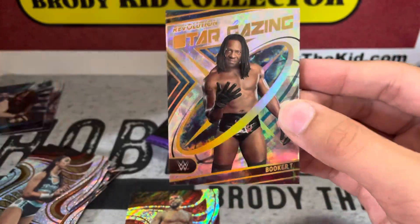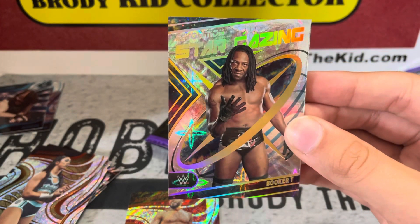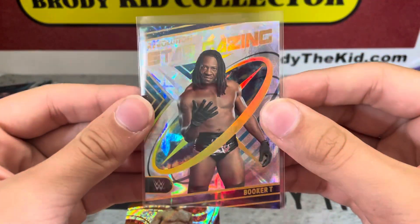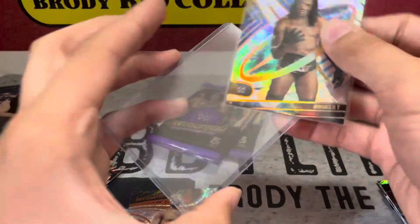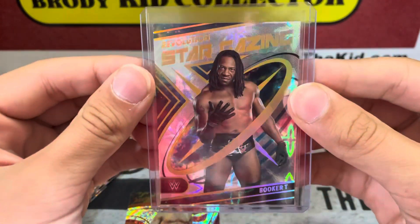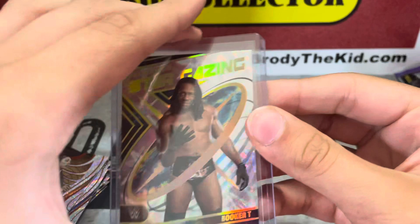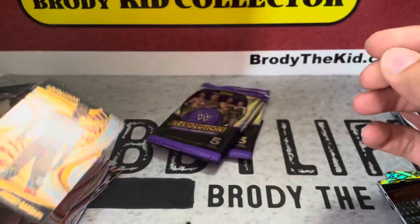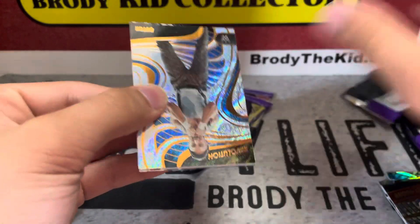Galactic! Wow, I thought it was gonna be numbered but this is a Galactic case hit! Wow, there we go — can you dig it, sucka? Five time, five time! Stargazing. The Galactics are so cool, awesome card. I love Revolution, man. Johnny Gargano — wow, that's a sweet card. Three packs to go, what a box, love that Galactic.